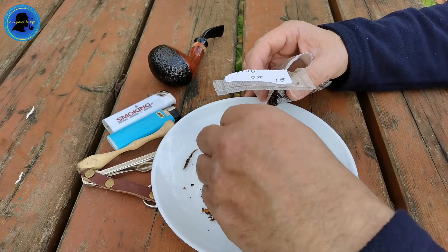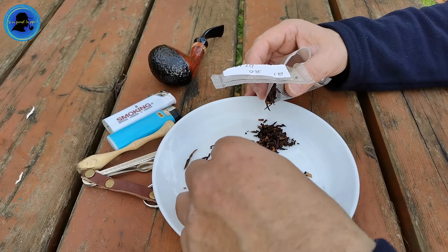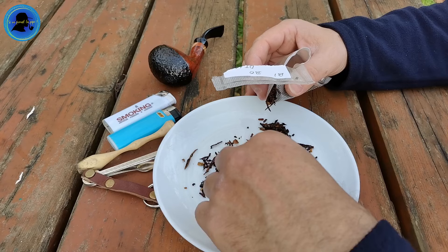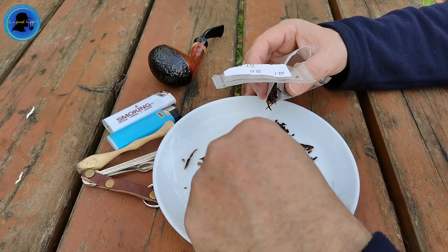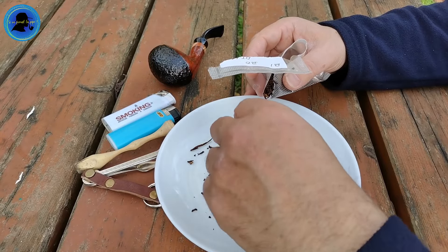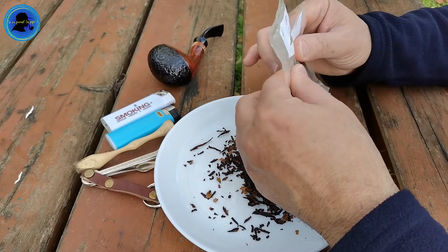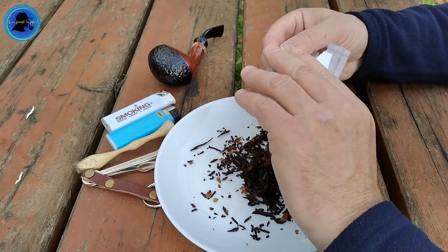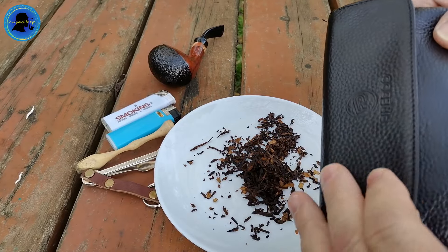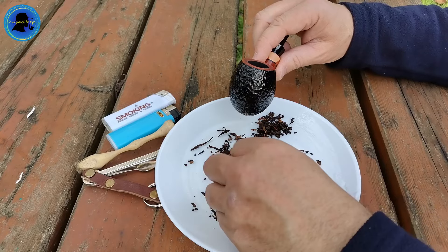C'est vraiment d'un beau brun avec des petites touches marron clair. C'est vraiment très beau. Et alors, il sent très bon. Même en plein air, c'est vraiment très agréable. Les brins tendent plus vers la sécheresse mais restent souples quand même. On a une odeur fruitée et sucrée, très significative, très agréable. On sent tout de suite que c'est de la bonne qualité. Il n'y a vraiment pas besoin de faire sécher ce tabac, il est assez sec. On va pouvoir bourrer directement.